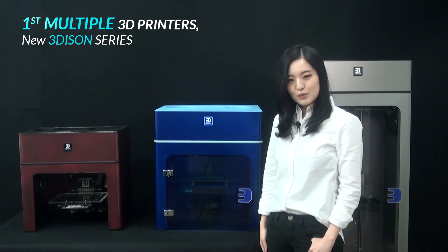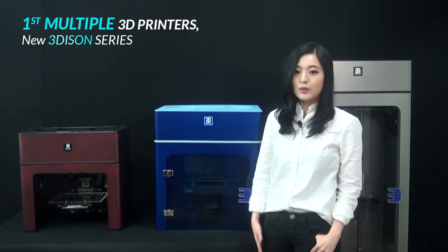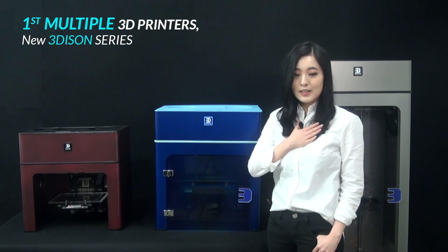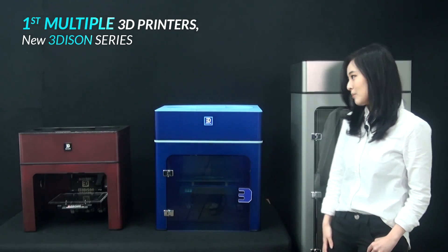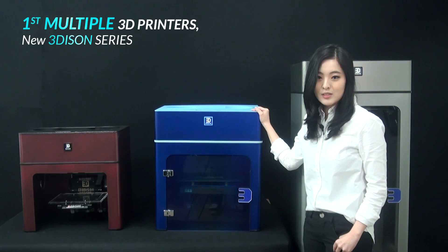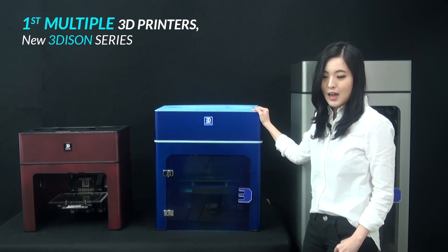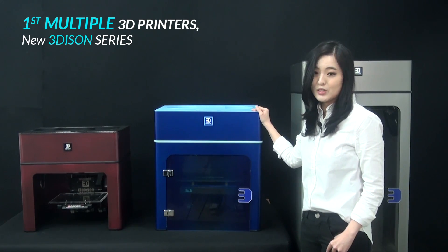Rokit is the first mover and a leading company of 3D desktop printer in Korea. This year we are going to make a killing with this amazing machine, Edison Pro. It shows high performance, unique functions, user friendliness, and more safety. Pro realizes the creative life you deserve.